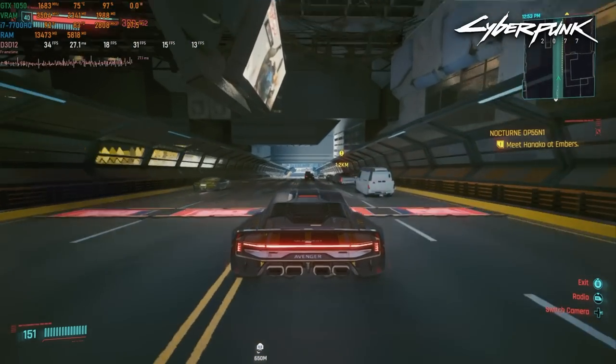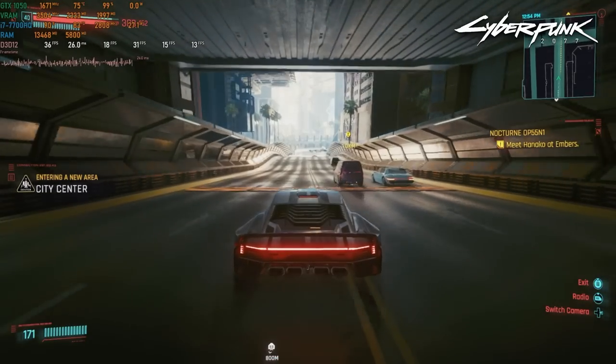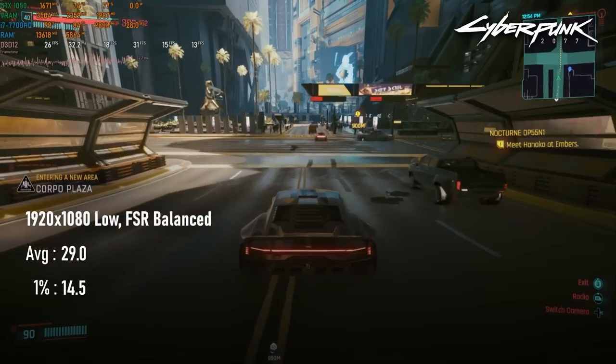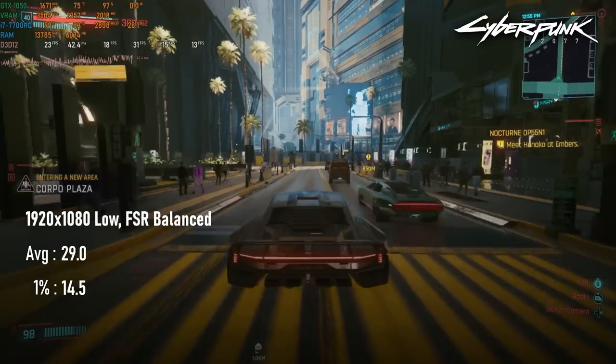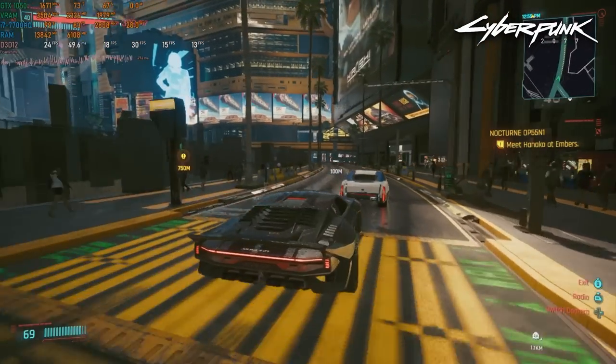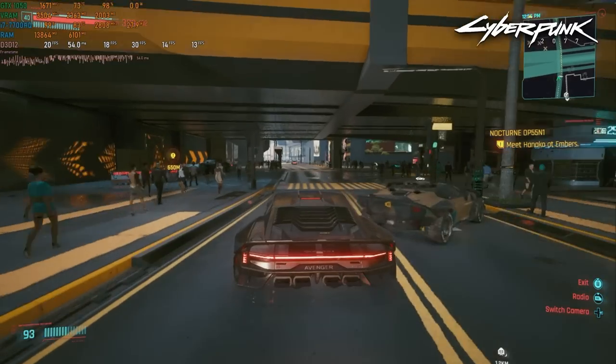Cyberpunk wasn't playing ball, and I don't think the GPU was solely to blame. At 1080 low with balanced FSR, the game averaged 29 FPS with lows in the teens, mostly down to a particular intersection where frame rates just get hammered. This is a CPU-intensive area, and clearly the somewhat nerfed i7-7700HQ just can't keep up.